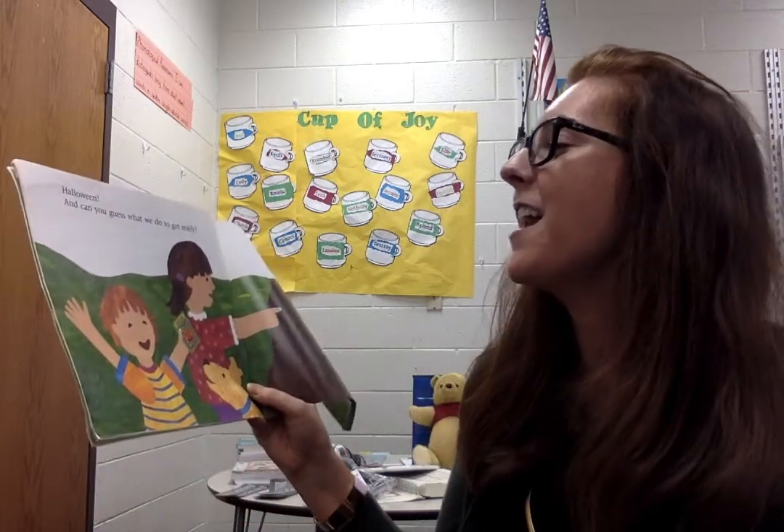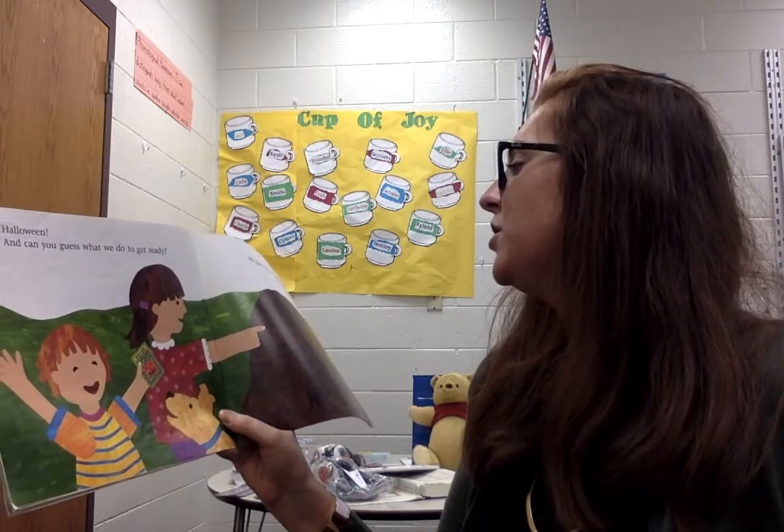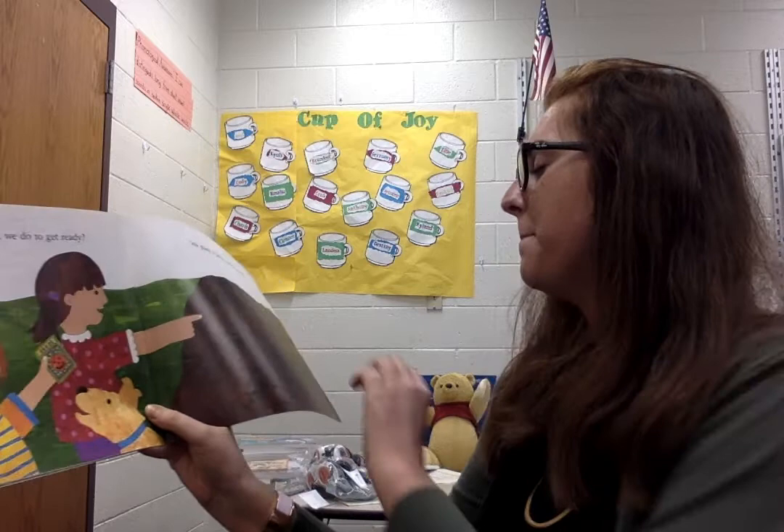Did you figure it out? Okay, I'm going to tell you the answer in 3, 2, 1. It's Halloween! And can you guess what we do to get ready? We plant a jack-o'-lantern patch.